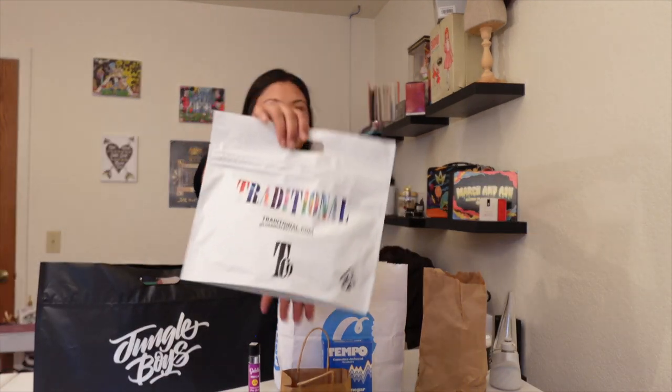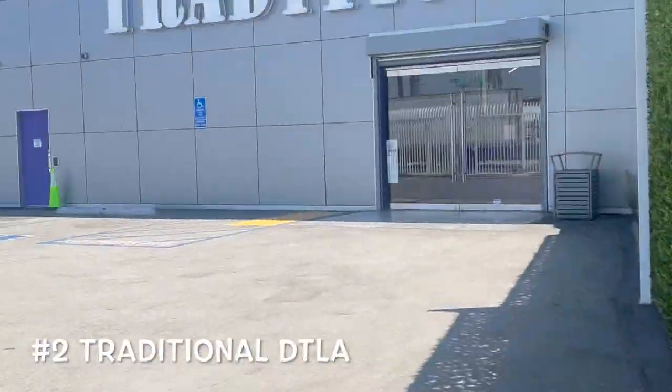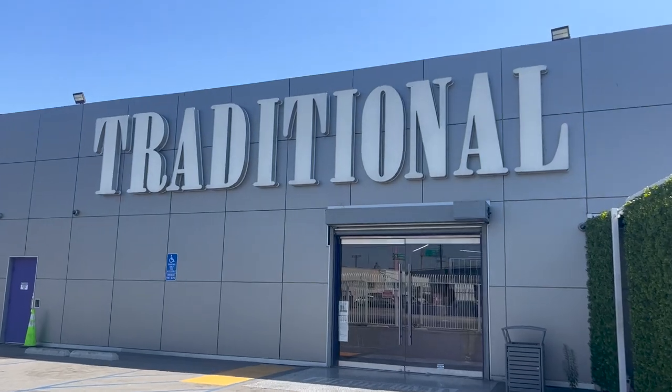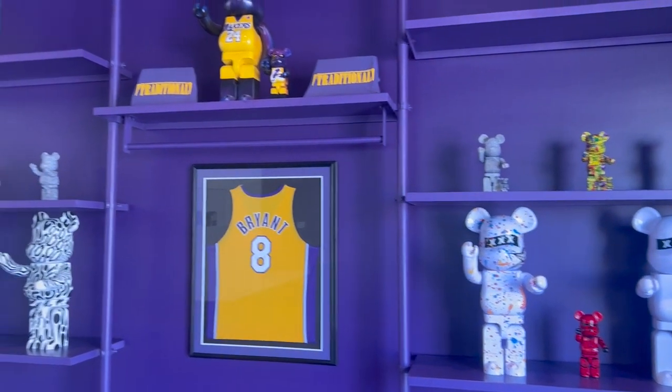First stop was Jungle Boys — that's enough talk about Jungle Boys for now. My next stop was another staple that has become more of a staple recently in the market, which was visiting Traditional. We're at Traditional — let's go ahead and go in and check out their store. Maybe get some Traditional flour or a pre-roll or something — I just want to get something affordable here.